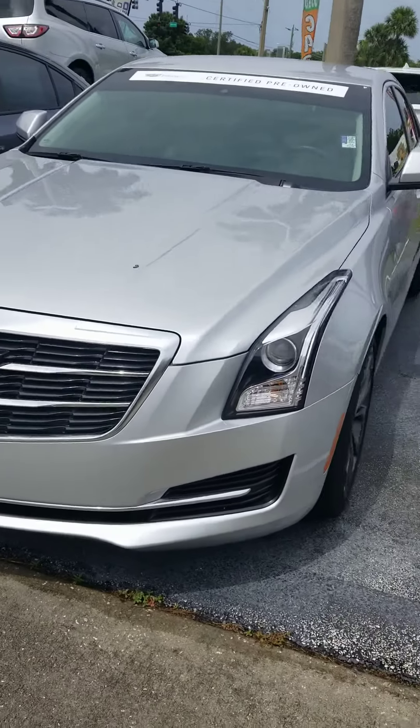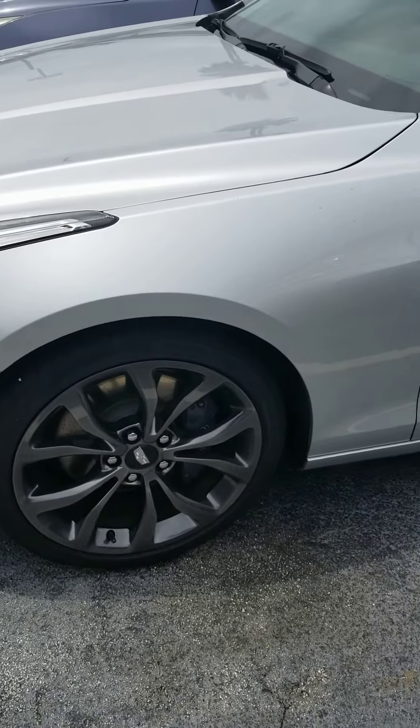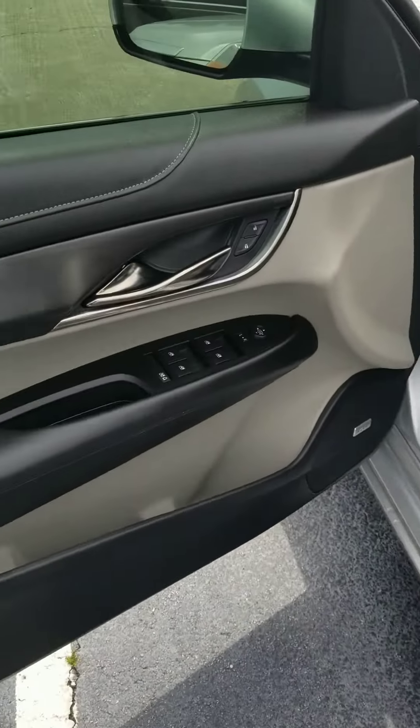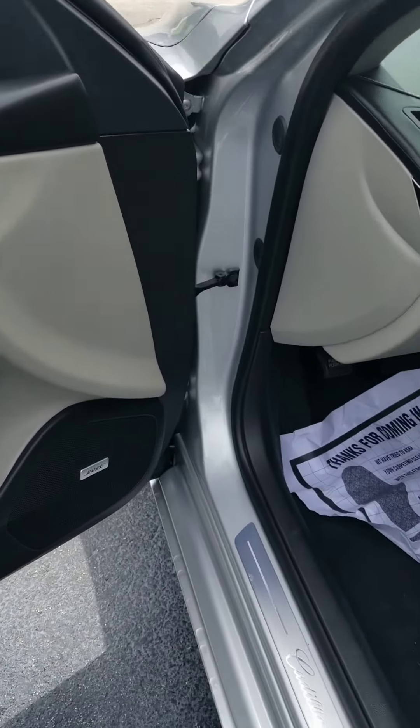Beautiful silver, brand new tires, only 16,000 miles, pre-owned, has the windows tinted already.